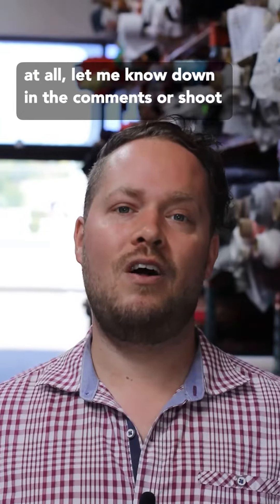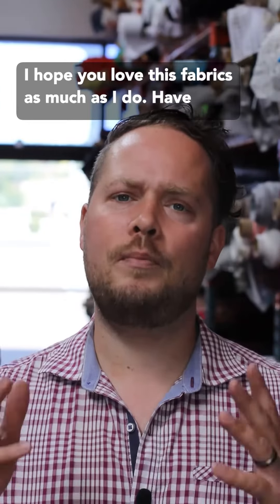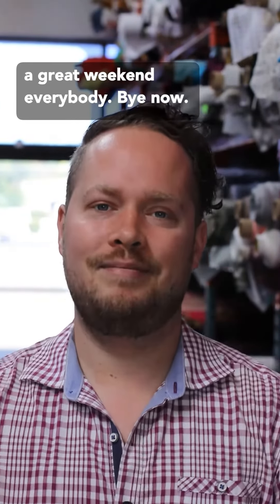If you have any questions at all, let me know down in the comments or shoot us an email at support@califabrics.com. I hope you love this fabric as much as I do. Have a great weekend, everybody. Bye now.